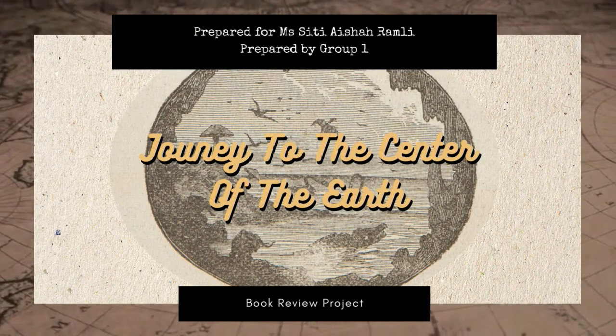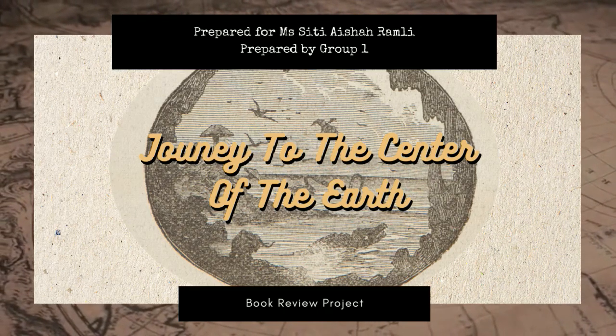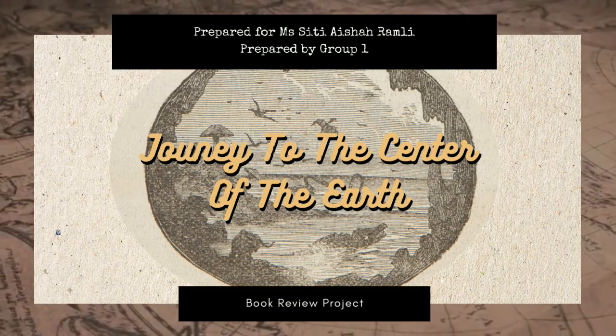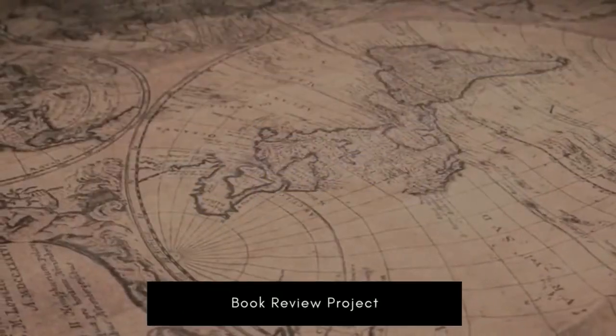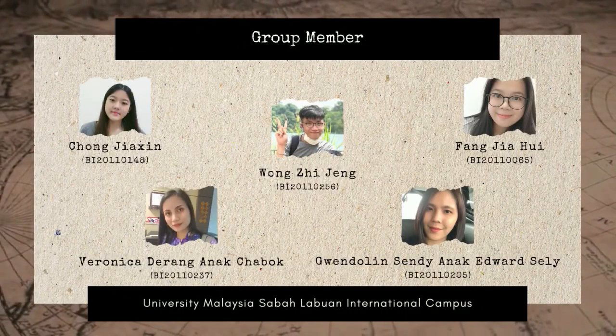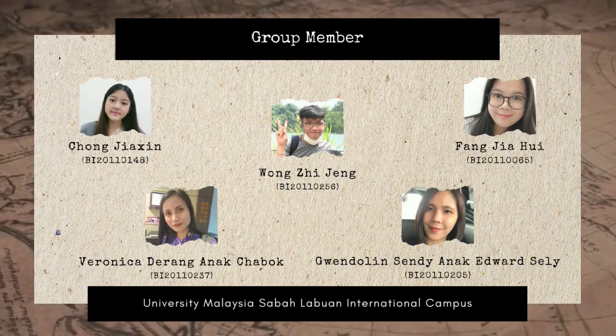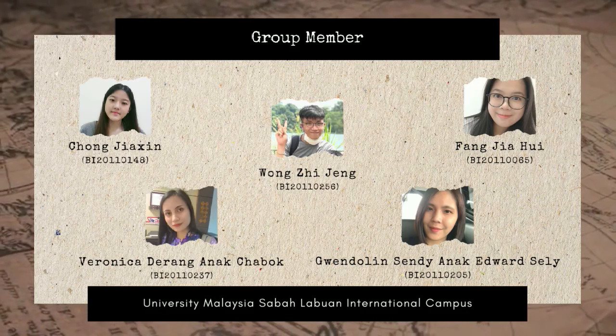Greetings everyone, I'm Zijeng. This is a book review video of the novel Journey to the Center of the Earth. This video is presented by five of us, students of University Malaysia Sabah Labuan International Campus, who are taking the course UB00302 Reading and Writing.